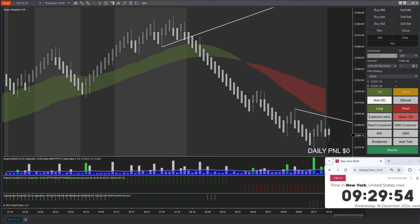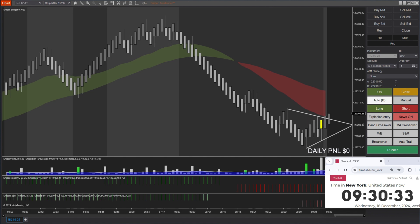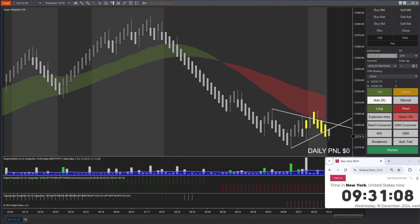When the market opens at 9:30, for the first two minutes my news filter is on, so even though my bot is on, it will not take any trade. We usually wait two minutes first just to make sure the market isn't stable right after it opens, and after two minutes we will start trading.